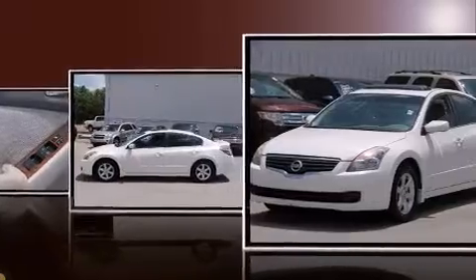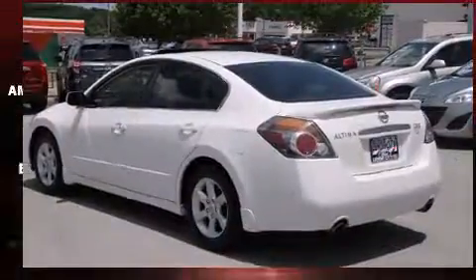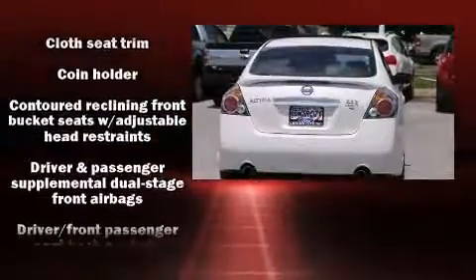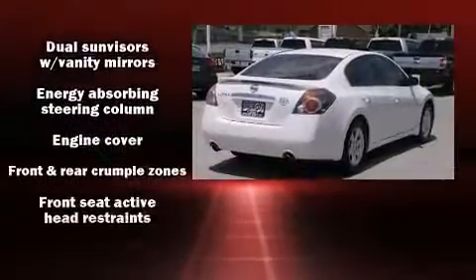Nissan paid particular attention to efficiency and practicality with the following features: one-touch window functionality, a trip computer, remote keyless entry, and more. Nissan ensures the safety and security of its passengers with equipment such as head curtain airbags and front side impact airbags.